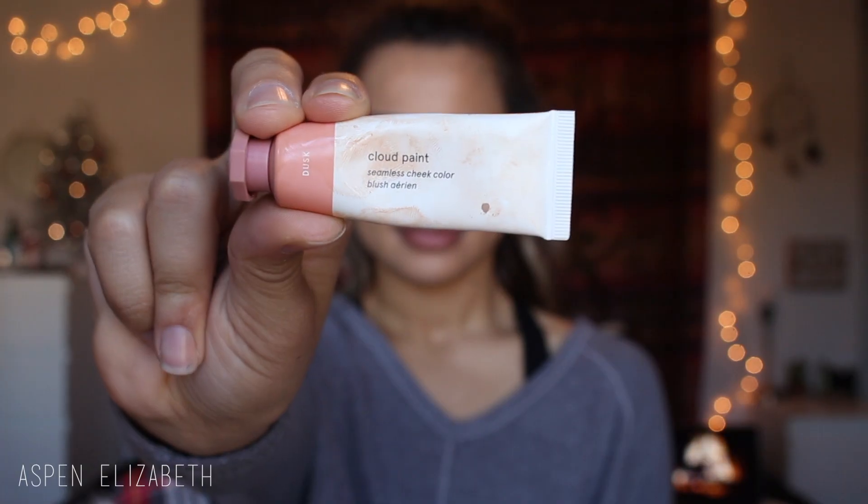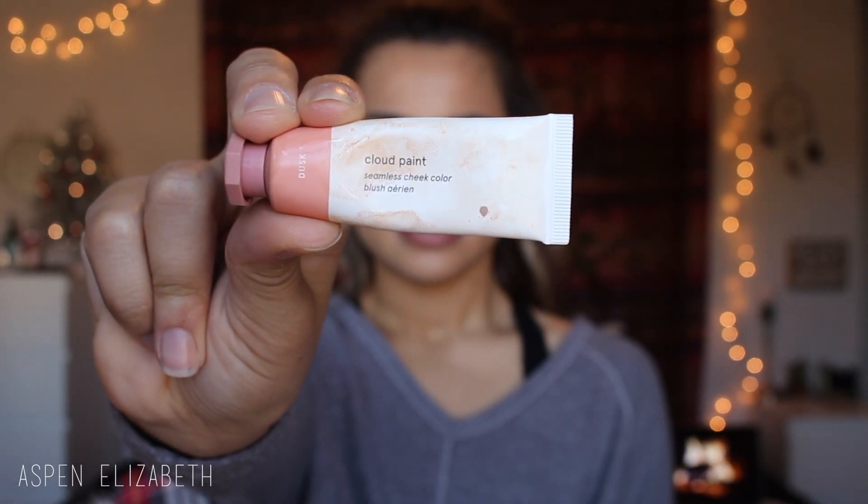The next step I like to do is use my Glossier Cloud Paint Dusk. This is a liquid blush — it is so pigmented. I just like to put this on my cheeks to add a little bit of color, but it's more of a natural color.